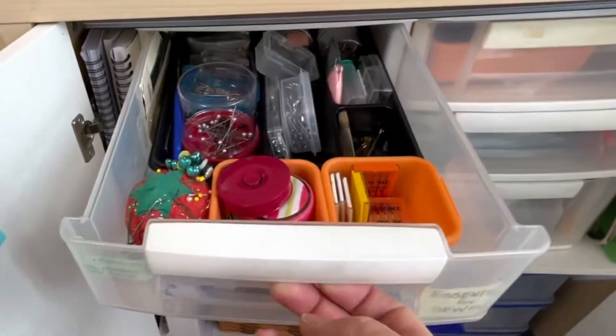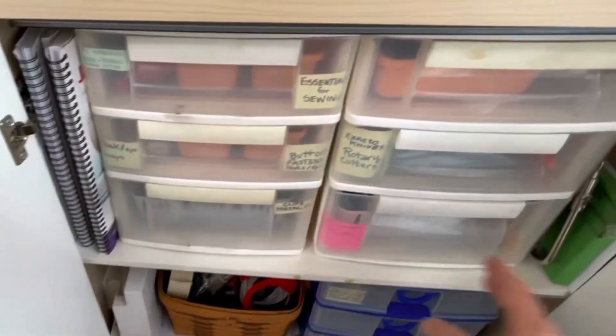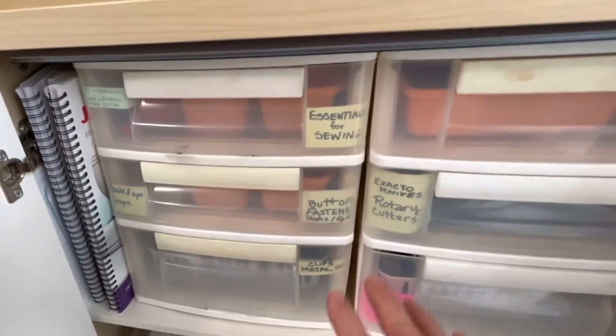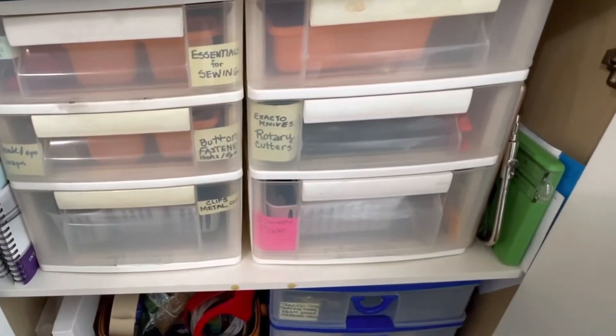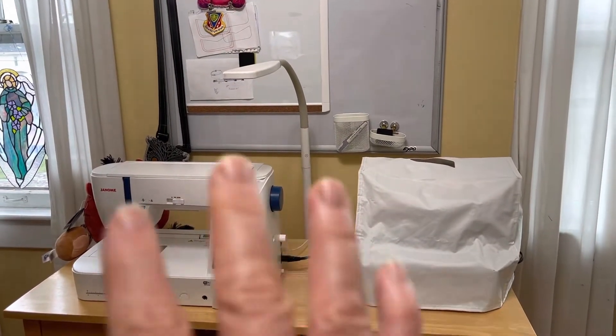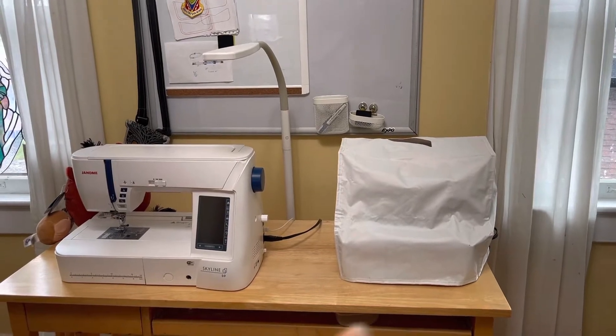I have each drawer labeled so I know exactly what's inside. On this next wall, I simply have my two machines set up so I can do straight sewing or serging.